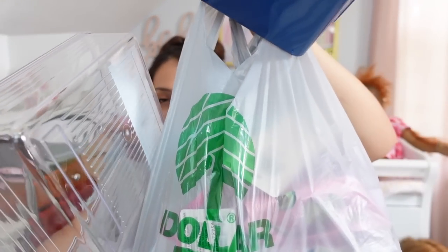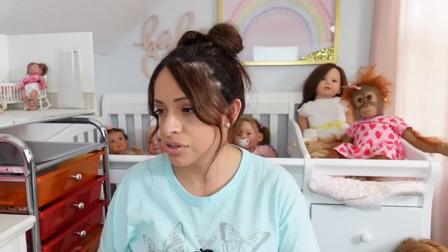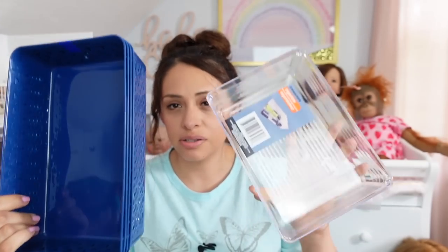Hi everyone! Welcome back to Reborn Love. If you are new here, my name is Fabiola and for today's video I have a little Dollar Tree haul for you guys. As you guys can see, I am in my Reborn doll nursery. Right now I am cleaning and organizing the nursery. I am finally done with vacations and I'm finally back home. So I did go to the Dollar Tree today to get some organizers, and I also picked up a few things that I wanted to show you guys.